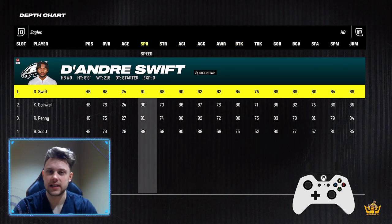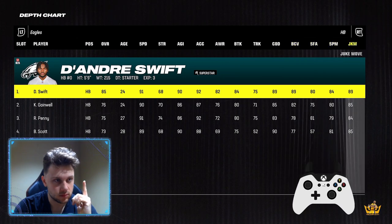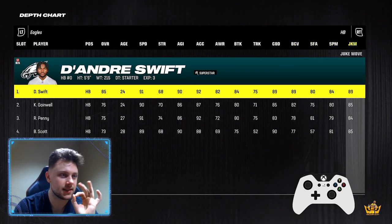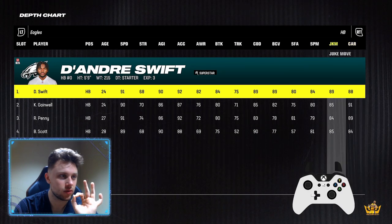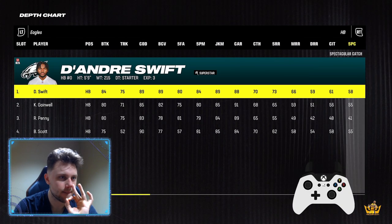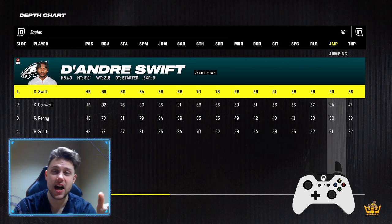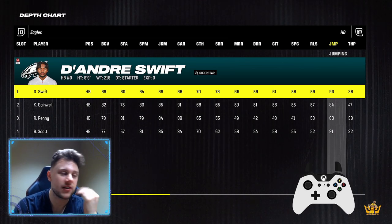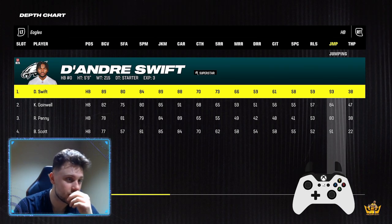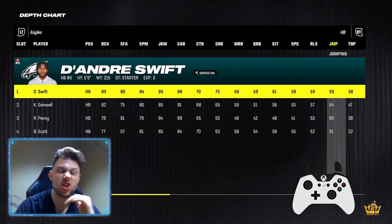Speed is number one — that's the most important thing. Number two is juke move, because jukes are important. And number three is jumping, height, and weight. 6'2" is the best height, because when you get those super jukes with a 6'2" player, you get a lot of space.